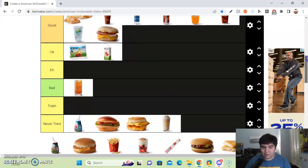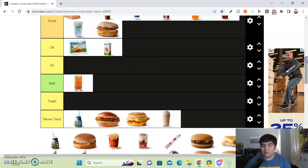Next up, we got the Chocolate Milk from McDonald's. To be honest, I haven't had the Chocolate Milk from McDonald's in forever — since I was a little boy. So I'll put it in the OK section because I don't really remember what it tastes like.